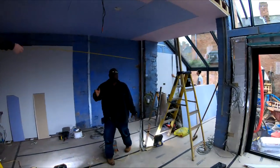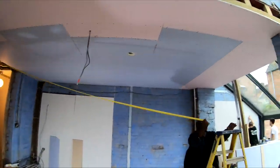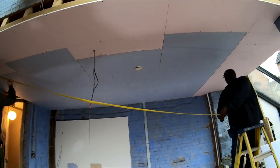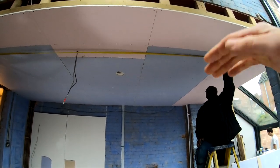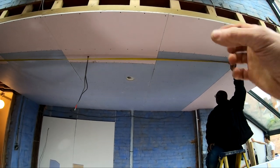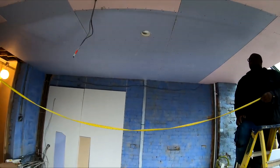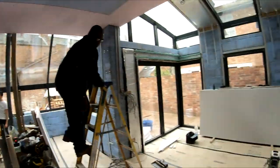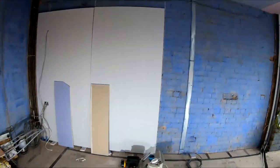Downstairs we've got plasterers and electricians in today. The electricians are just marking up where the downlights are going to go. We're using the Tornado fitting, which is a trimless fitting - same as upstairs in the bathroom - they actually go into the ceiling with no shroud around them, so you literally just have the light which pokes down. It's a really nice feature. Then obviously the plasterers are in to get all this plastered out.